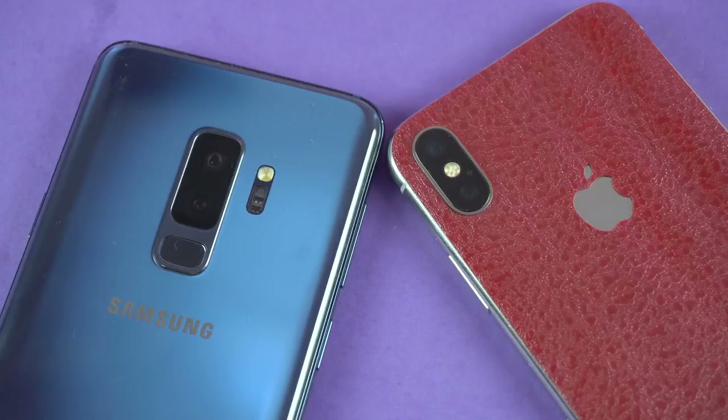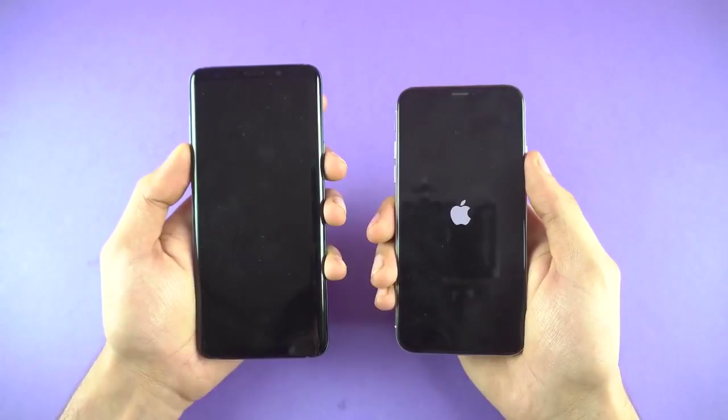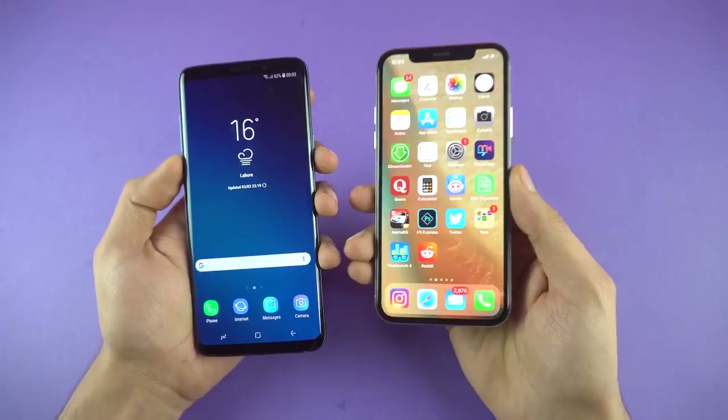It's the first ever Exynos 9810 processor boot-up, and I'm super excited to see how it will stack up against the Apple A11, which is still the most powerful chip for phones. And just like that, Galaxy S9 Plus wins the first round when it comes to booting up — it takes literally about three seconds after showing the Samsung logo. Really, really fast boot speed.